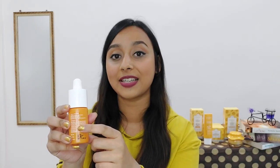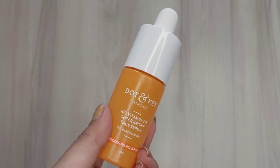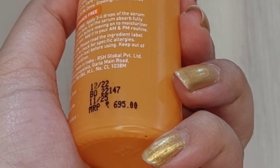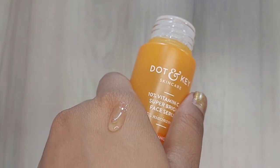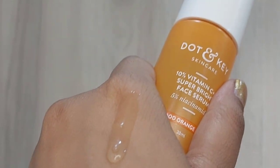You can go through the entire ingredient list from the backside of the bottle's outer packaging. It has 30 ml quantity and retails for Rs. 695. It has Sicilian blood orange and kakadu plum, which boost the collagen level in our skin and make our skin look supple. It also helps fight the signs of aging. Its texture is completely non-sticky and very lightweight — it gets absorbed into the skin quickly.